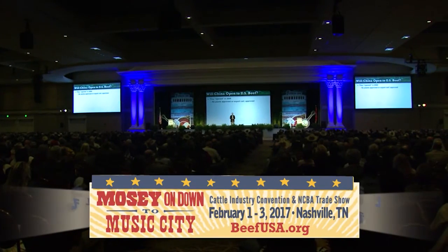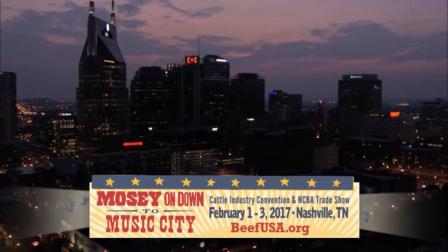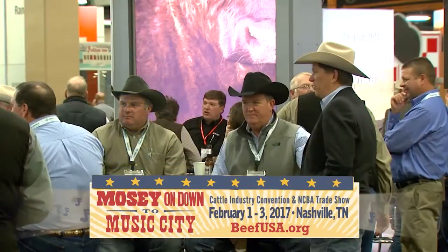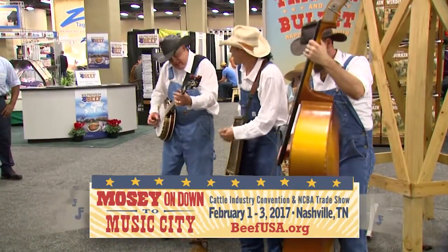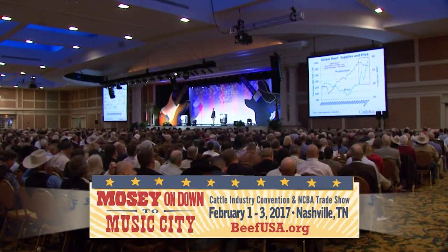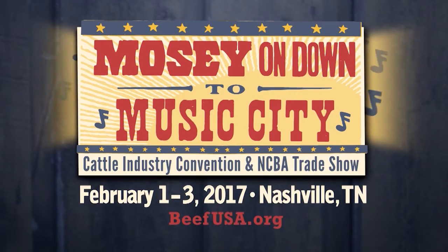The 2017 Cattle Industry Convention and NCBA Trade Show is set for Music City, Nashville, Tennessee. It's the cattle industry's biggest convention with education, networking, and fun. Plus, you can check out the huge NCBA Trade Show, outstanding entertainment, and much more. Mosey on down to Music City for the 2017 Cattle Industry Convention and NCBA Trade Show, February 1st through 3rd. Visit BeefUSA.org for more.